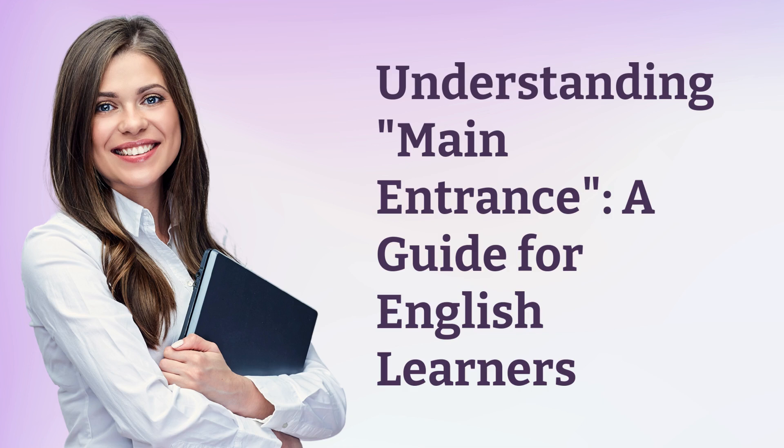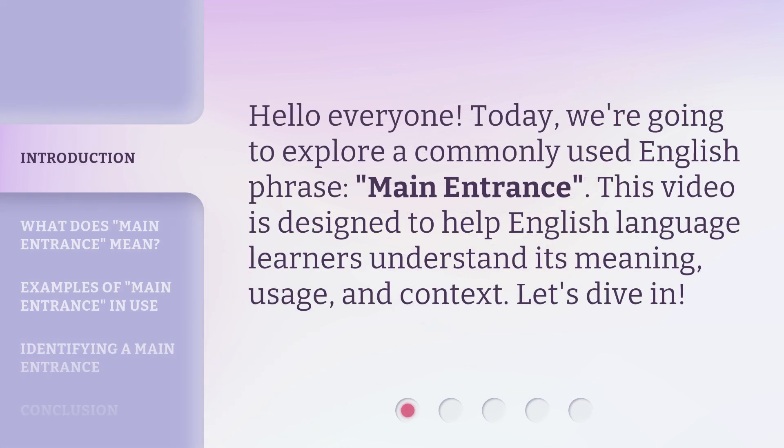Understanding 'Main Entrance': a guide for English learners. Hello everyone. Today we're going to explore a commonly used English phrase: 'main entrance.' This video is designed to help English language learners understand its meaning, usage, and context. Let's dive in.